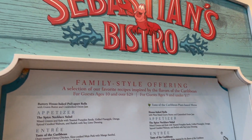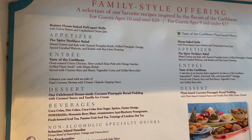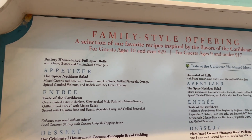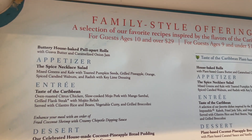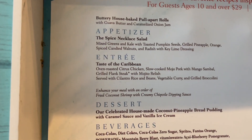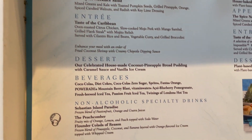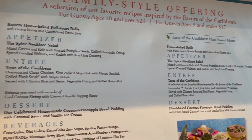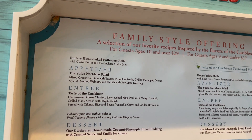Here's their menu. The option has turned into family style, which means they bring the food out to you. It's $29 per adult and $17 per kid, and you get all of this food. I've heard really good reviews about it, so hopefully it's pretty good.